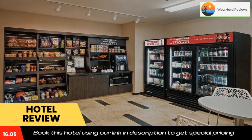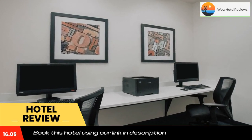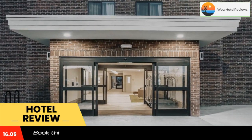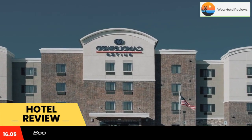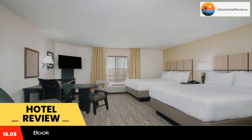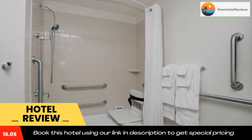Salt Creek is 7.4 miles from the hotel and Blende is 7.5 miles away. All guest rooms at the hotel come with air conditioning, a seating area, a flat screen TV with satellite channels, a kitchen, a dining area, and a private bathroom with a hairdryer, a shower, and free toiletries. At Candlewood Suites Pueblo, an IHG hotel, all rooms come with bed linen and towels.